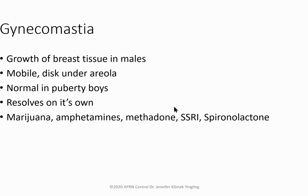Gynecomastia is abnormal breast tissue growth in males — feels like a disc under the areola. Normal during puberty and usually self-resolves. Ask about marijuana use, as it causes gynecomastia, along with amphetamines, methadone, SSRIs, and spironolactone. Do a thorough exam checking Tanner stage, testicular size, pubic and axillary hair. Rule out testicular or adrenal tumors, brain tumors, and hypogonadism. Recheck in six months.